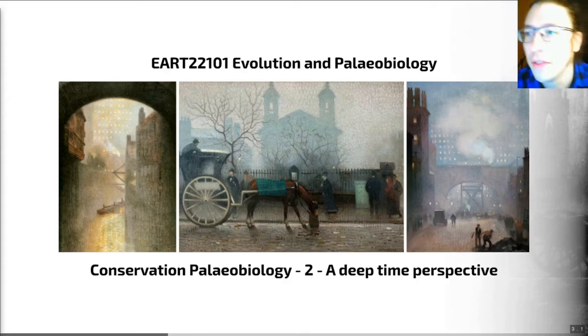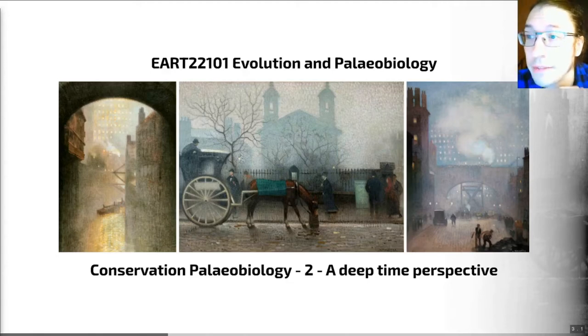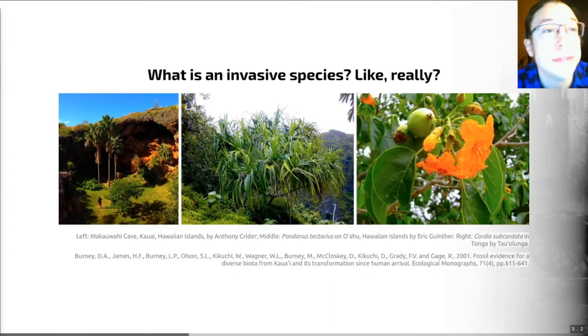That doesn't mean that other approaches not based in the deep time perspective that paleobiology can provide are not valuable. It just means that together these two approaches are stronger than they are apart. So with that context, I'm going to be spending the rest of this video providing some examples of where looking at living ecosystems alone can be kind of misleading. And we're going to be starting with: what is an invasive species like, really?